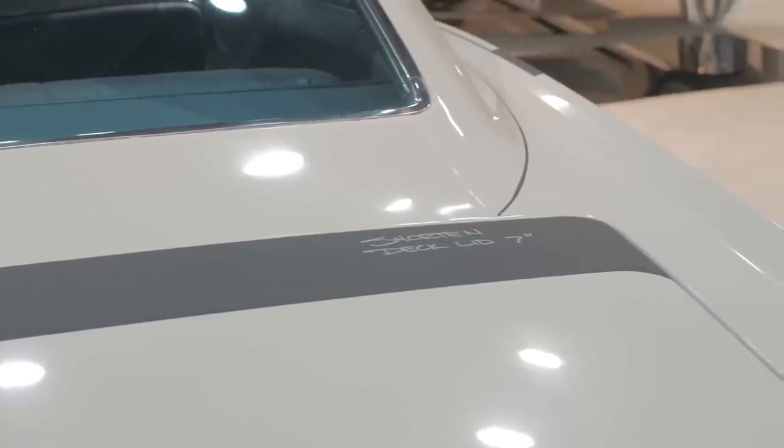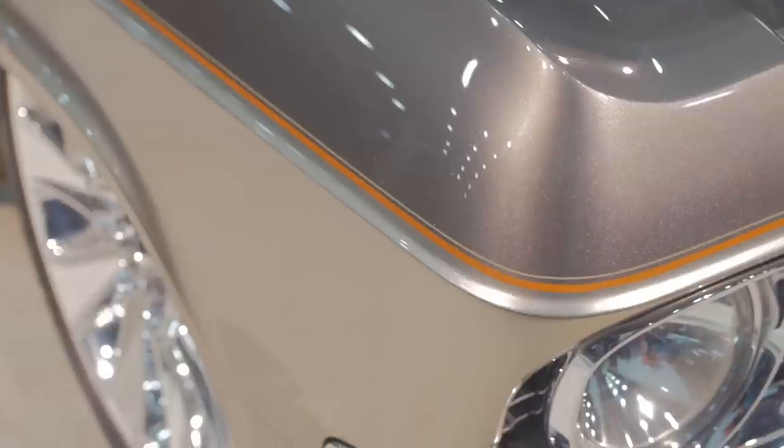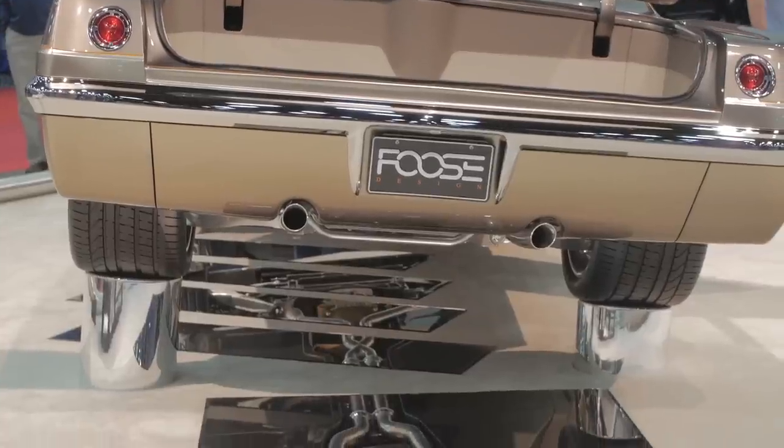We have shortened the body of the car 14 inches. We've chopped it an inch and a quarter. We shortened the top in length 8 inches and many, many modifications. Every molding is handmade. The headlights are handmade. The tail lights are handmade. Completely different undercarriage.